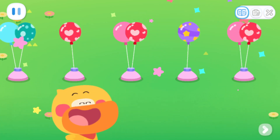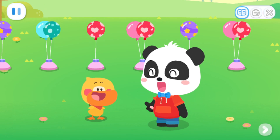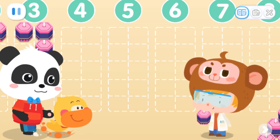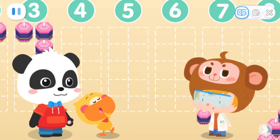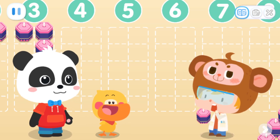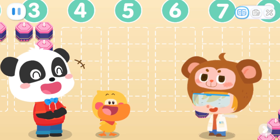Done! Wow! That's awesome! Dr. Monkey, all the balloons are placed. Wow! You guys are amazing!